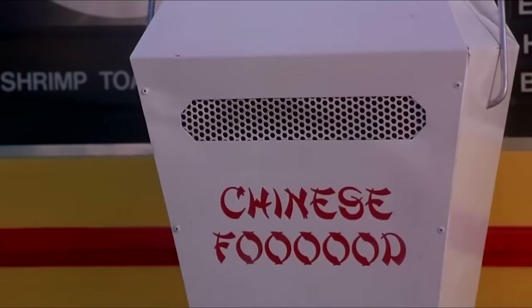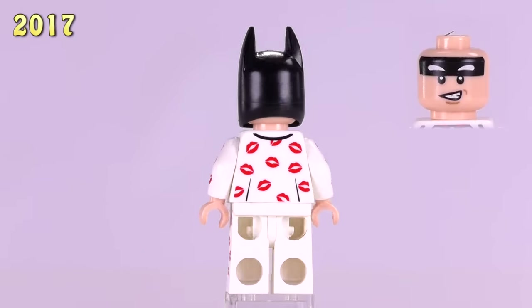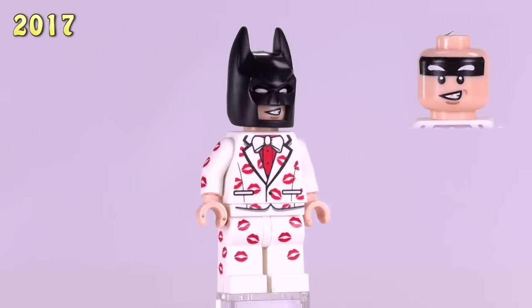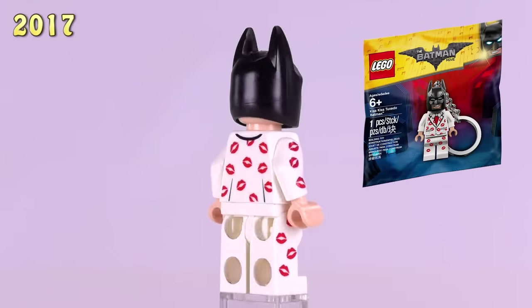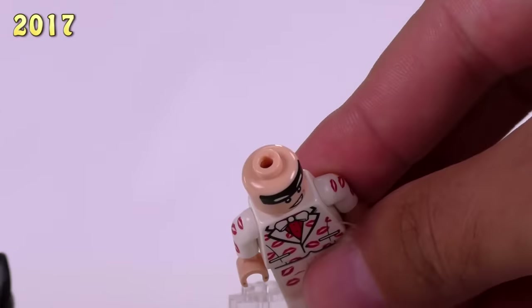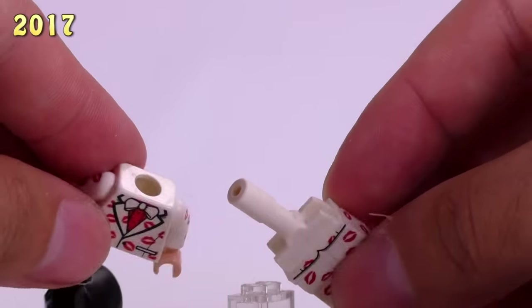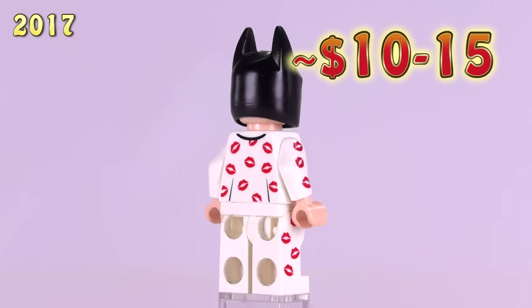This is the 76th Batman that I don't count in the final count of 75. This is the Kiss Kiss Tuxedo Batman that only exists as a keychain. I've modified this one, but he's a unique looking Batman minifigure and we've got one that's still in the bag with the keychain attached to his head. I'd say he's around $10 to $15.